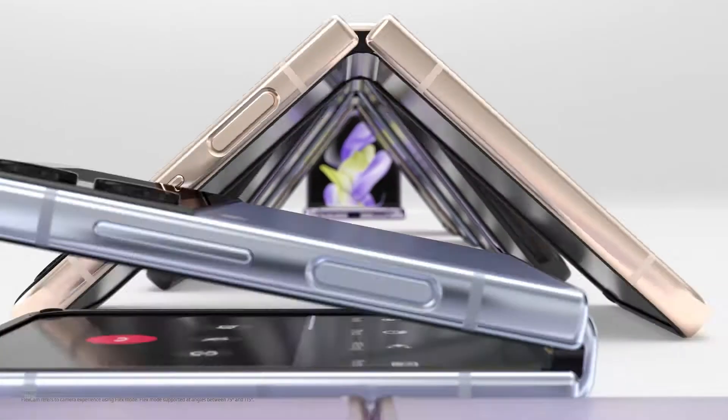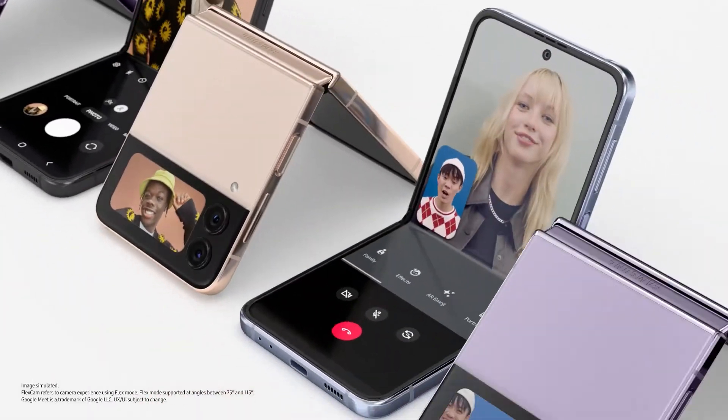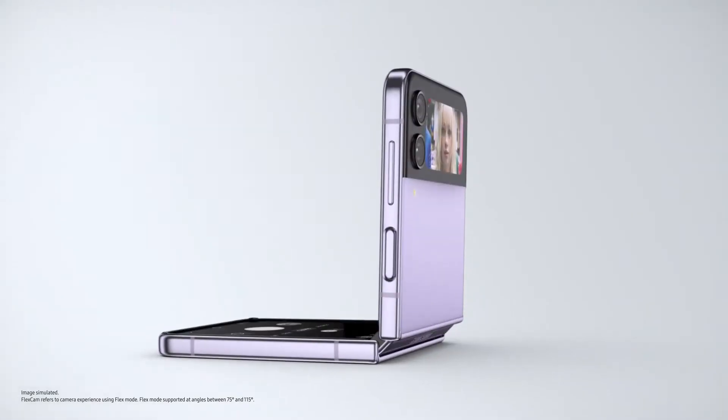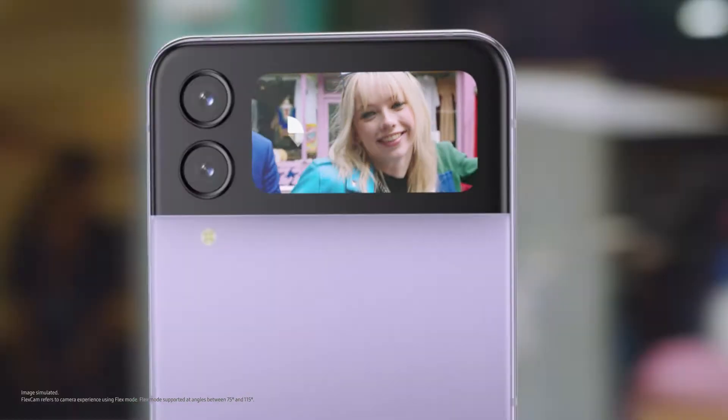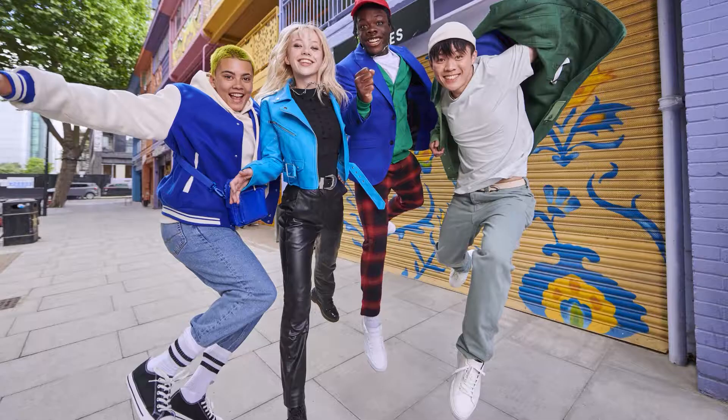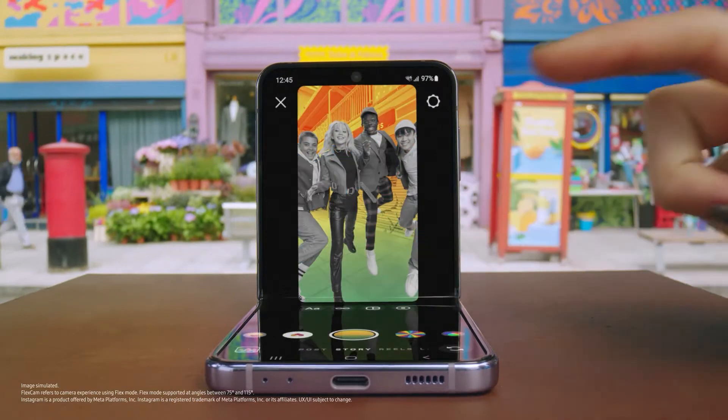No, sorry — what was it again? Let me just show you, maybe it'll help your read. FlexCam gives you the freedom to express yourself, from video calls to videos to selfies, even from the cover screen. All hands-free. Preview your selfie and include your whole crew hands-free, shot after shot. Even Instagram is optimised for FlexCam.